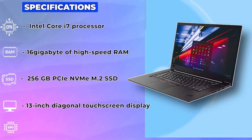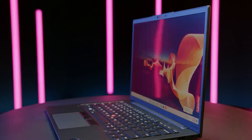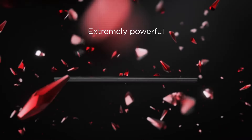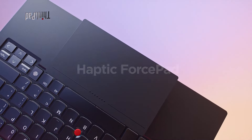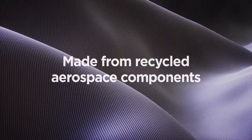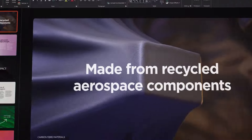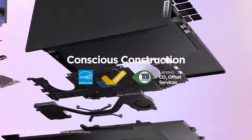With Intel's integrated graphics processor, you'll have enough power to handle light gaming and multimedia tasks with ease. When it comes to connectivity, the ThinkPad X1 has you covered with Wi-Fi 6 and Bluetooth technology. With three USB ports, including two USB Type-C ports and a headphone-microphone combo jack, you'll have plenty of options for connecting peripherals and accessories.